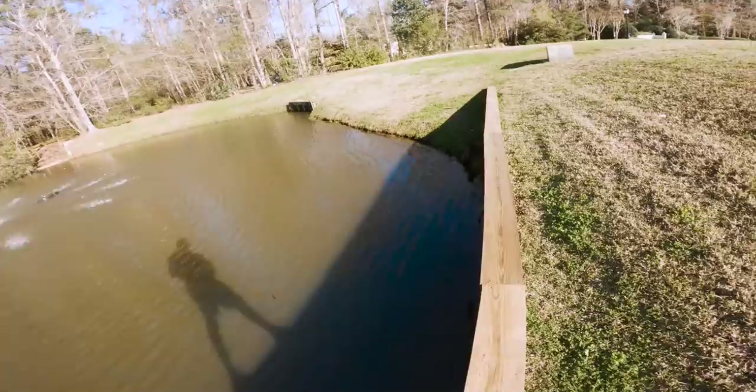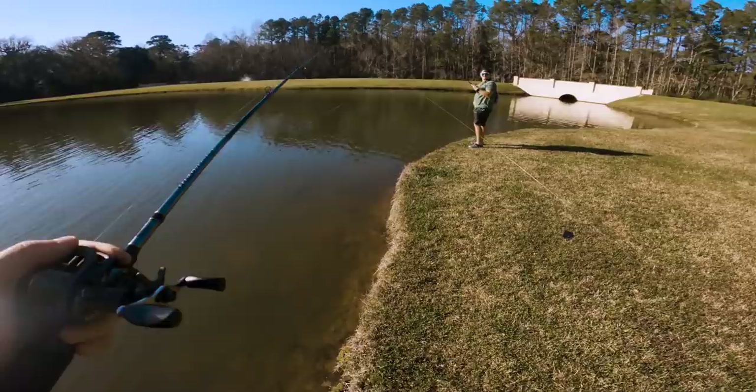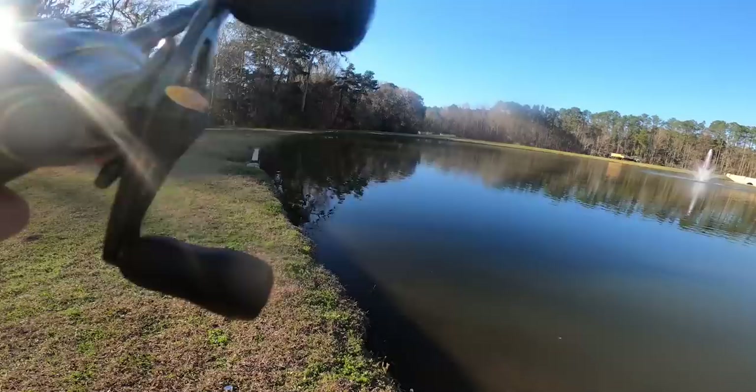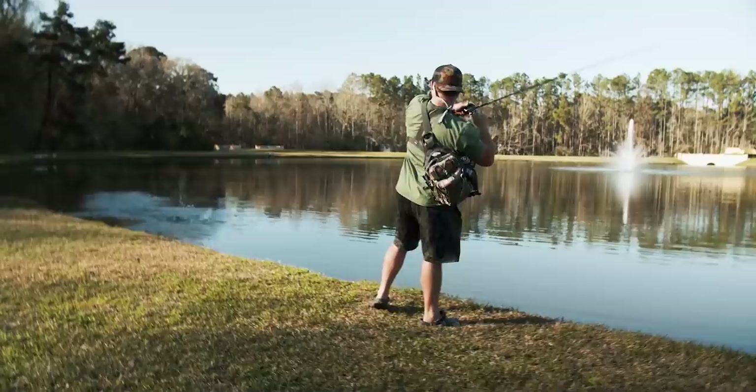We were at the backup of the backup of the backup spot. I've never skunked there or even come close to skunking, and we just skunked at all three of them in a row. I'm on the verge of tears. It hasn't been this bad in a long time. Then — yes, Hunter!